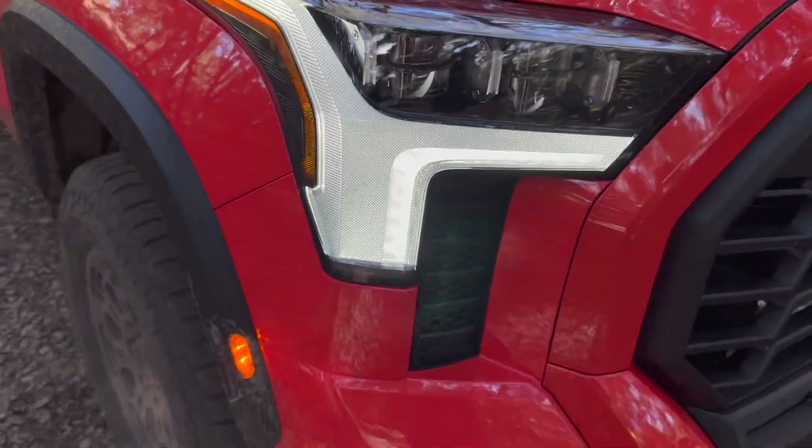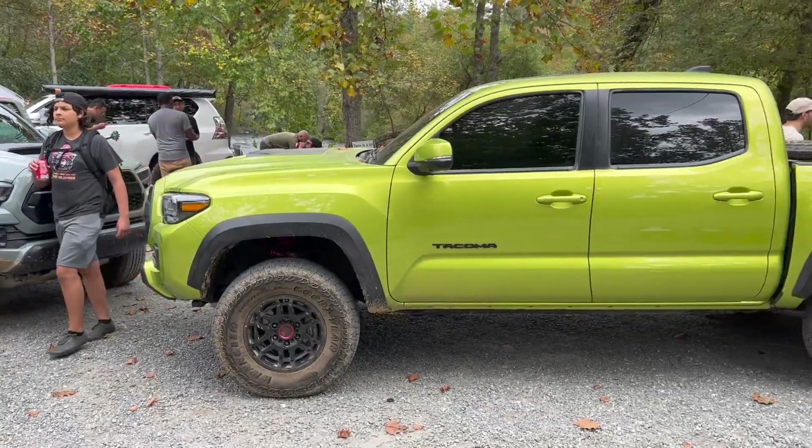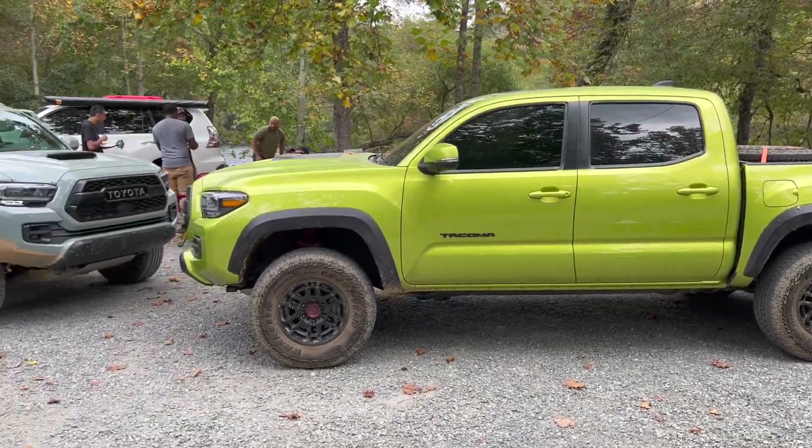For the TRD Pro, nothing else has really changed. Last year we got upgraded upper control arms, a little bit taller of a lift, and the bed stamps and rear quarter panels that say TRD Pro. So nothing other than those carryover upgrades are really there for the 2023 model year.